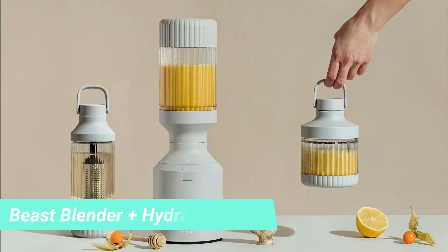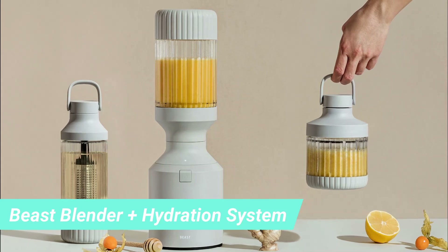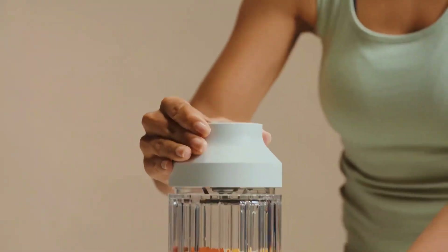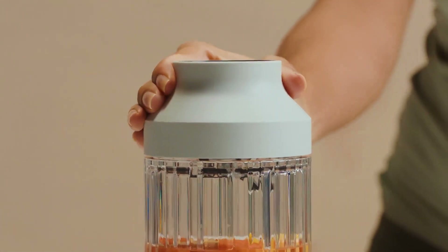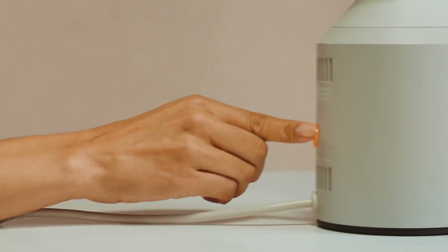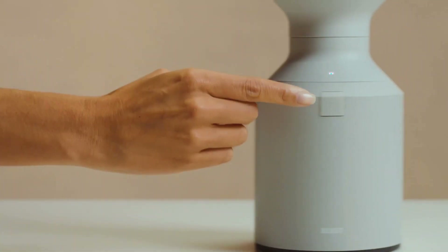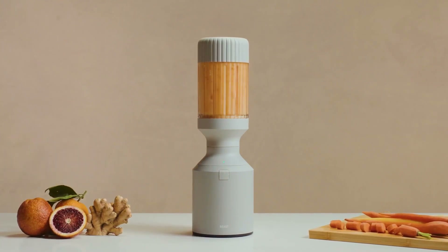7. Beast Blender Plus Hydration System. The Beast Blender Plus Hydration System, $195, is perfect for people who love to make health and fitness a priority. The blender can make the yummiest smoothies and shakes. It comes with a matching infuser water bottle to keep hydrated, and is available in white, black, and gray.